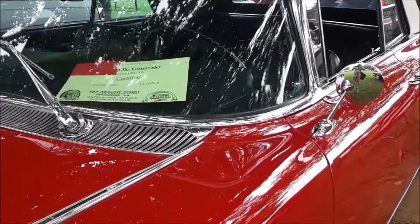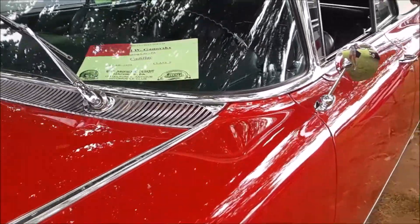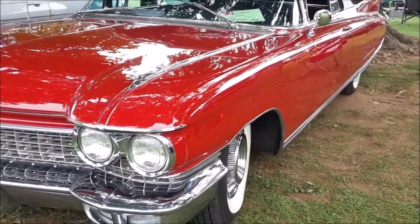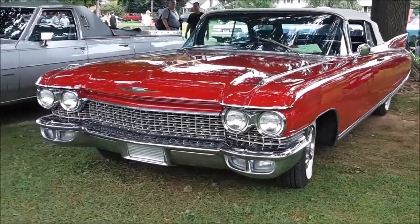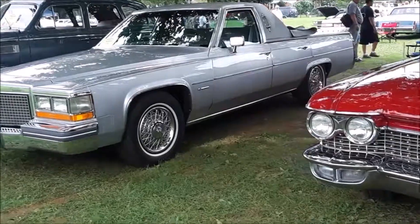Wait a minute — this thing says it's a '59? No, no. That's weird. Well, I'll hear back, but I'm saying '60, folks.